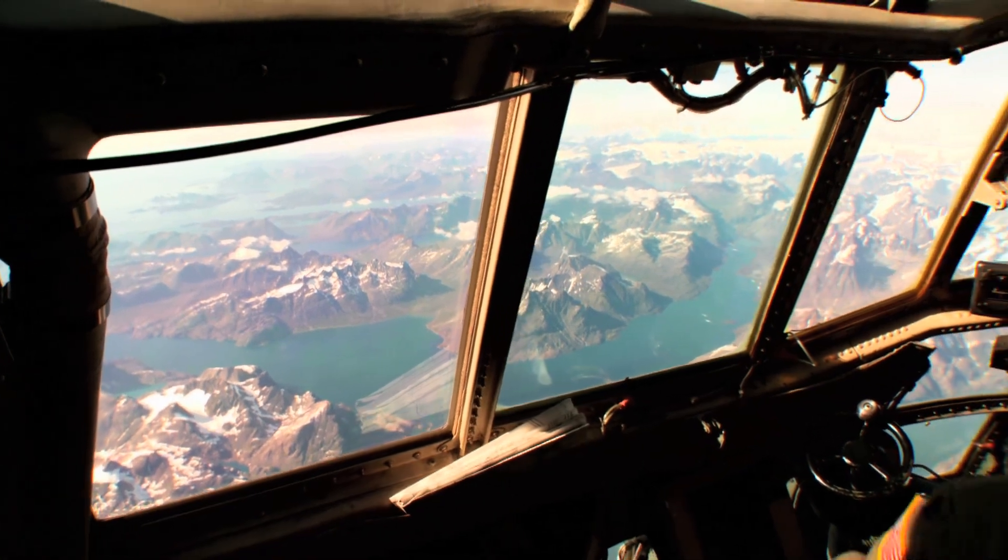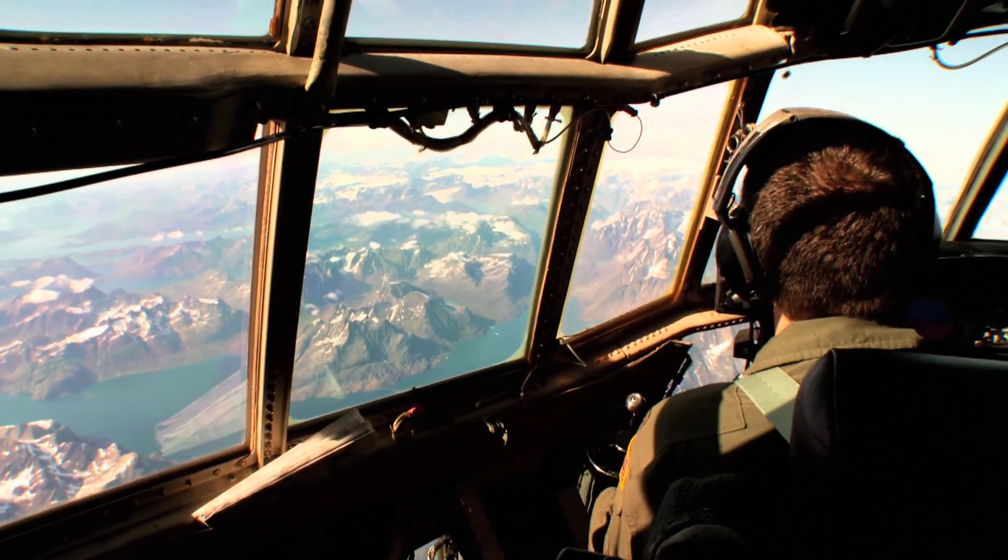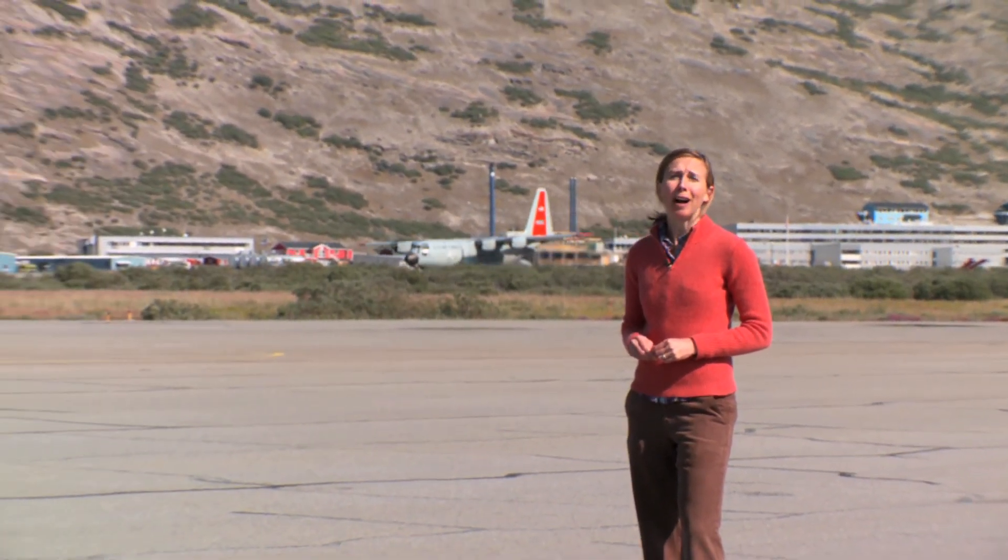As we're flying over the mountains, it takes us right up to Kangerlussuaq. It's really beautiful. Once the frontline of the Cold War for the U.S. military, the Kangerlussuaq Airport is now the staging ground for an international effort to reconstruct climate history and learn more about global warming.